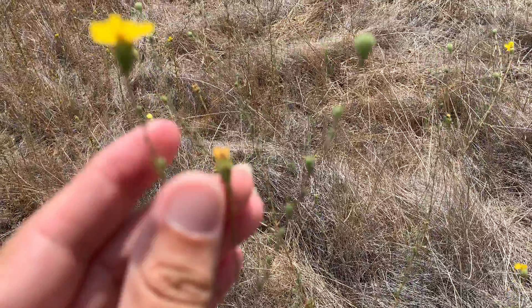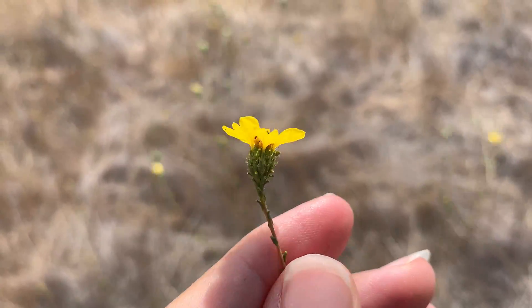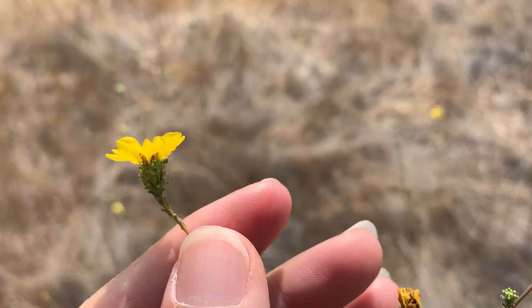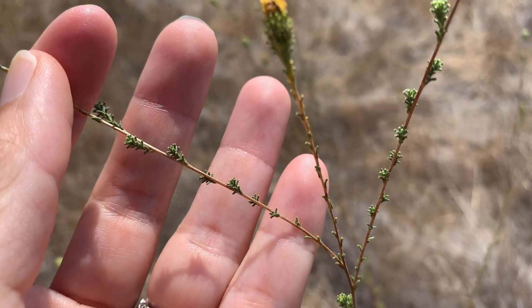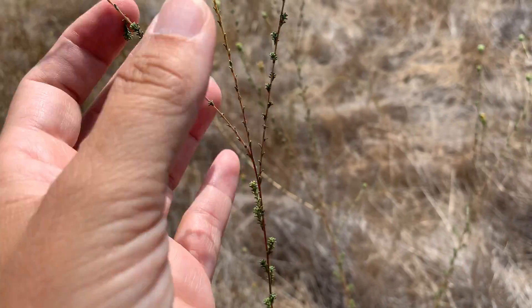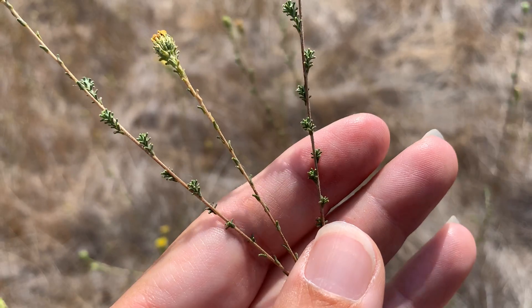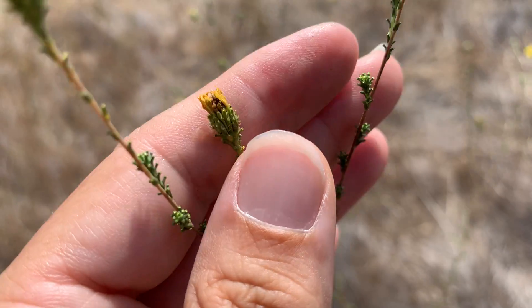This is Holocarpha virgata elongata, and you can see it's got these really interesting glands along the stem — they're pit glands. Holocarpha virgata elongata occurs in San Diego County.